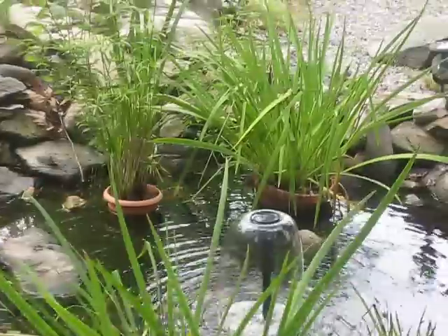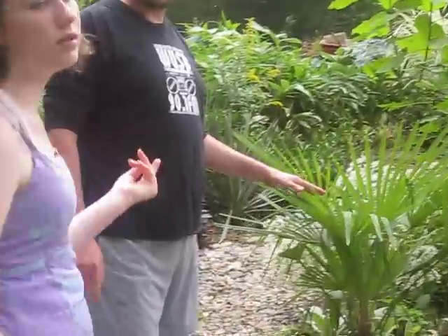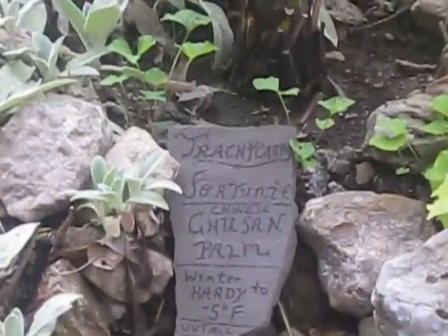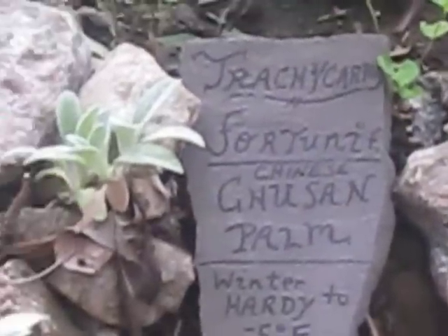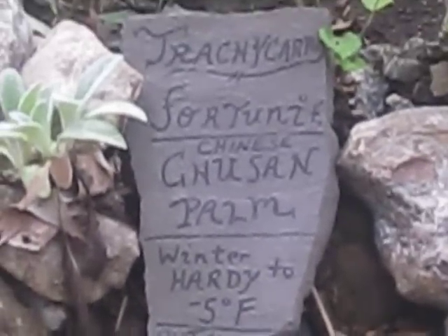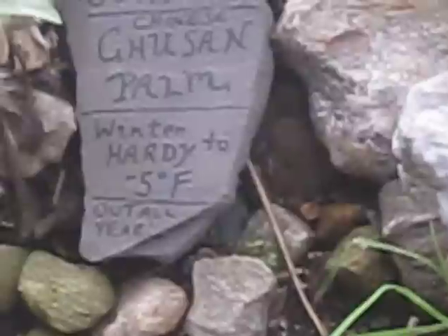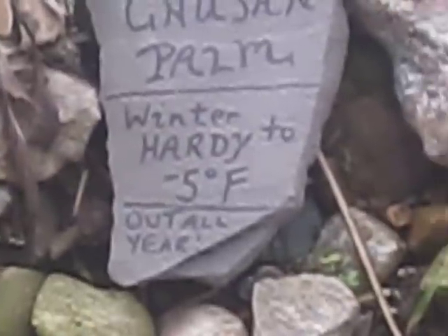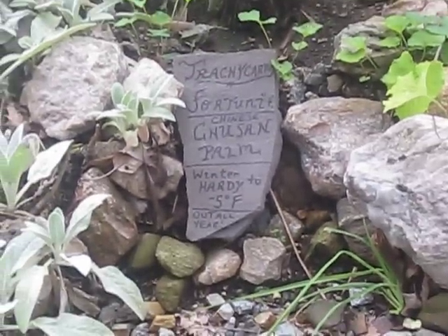Here is one of the palm trees we do not have to bring in. Gerald, can you get a shot of that sign? This is called Trachycarpus fortunei, otherwise known as the Chusan palm. This palm also does not have to come in during the winter — all I do is wrap it with a little bit of insulation and it keeps it nice and cozy.